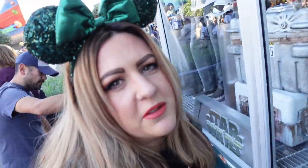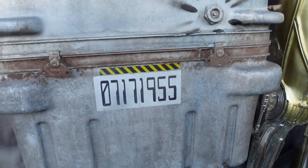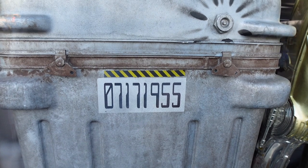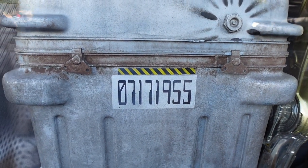Something Katie always likes to point out — every time the number on the case shows the opening date of Disneyland: July 17th, 1955. It's all about the Easter eggs, right Katie?